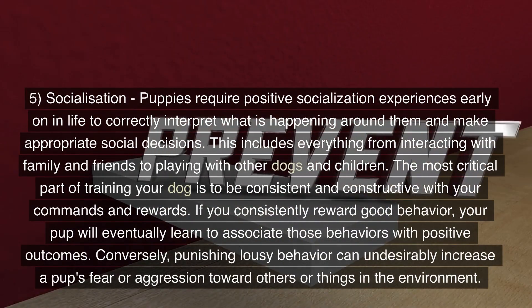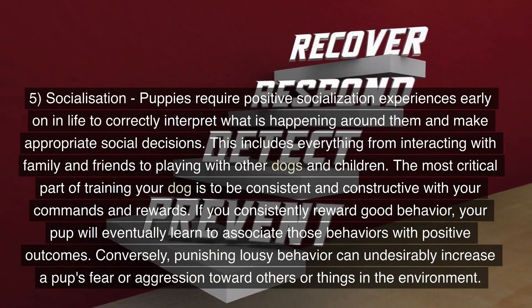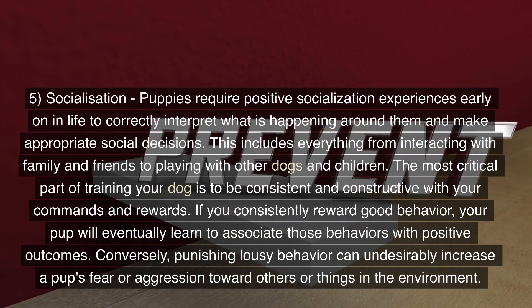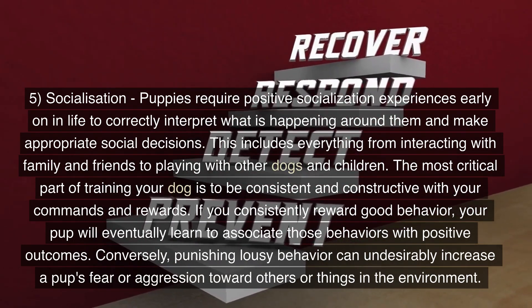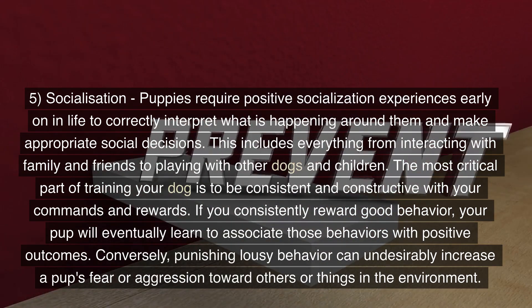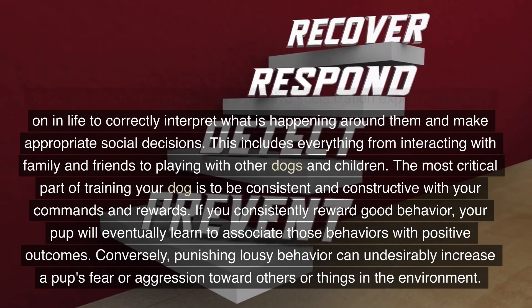5. Socialization. Puppies require positive socialization experiences early on in life to correctly interpret what is happening around them and make appropriate social decisions. This includes everything from interacting with family and friends to playing with other dogs and children. The most critical part of training your dog is to be consistent and constructive with your commands and rewards. If you consistently reward good behavior, your pup will eventually learn to associate those behaviors with positive outcomes.